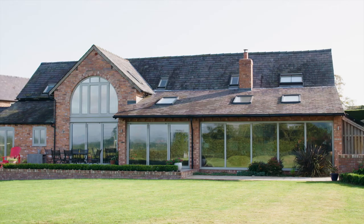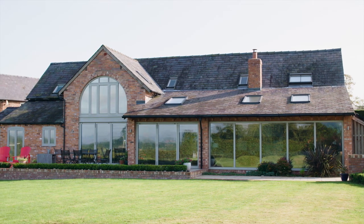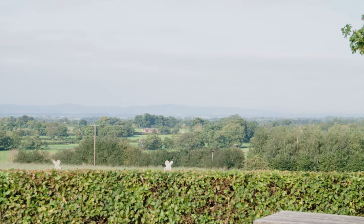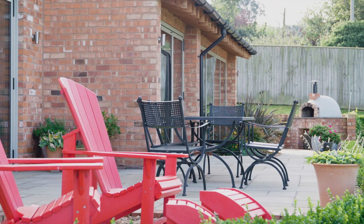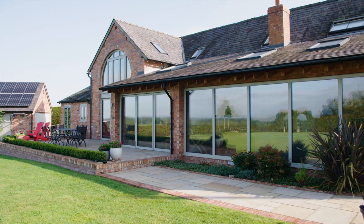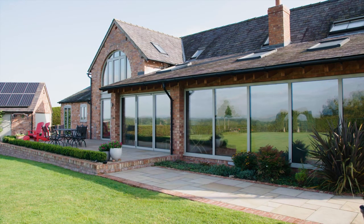I must say this is probably one of my favourite projects that we've done over the years — the way that the property is sympathetic to the landscape, the views. Working on this property for a number of weeks over the summer really was a pleasure, to be able to create this outdoor space for the family to enjoy, and I just feel like the whole thing ties together beautifully.